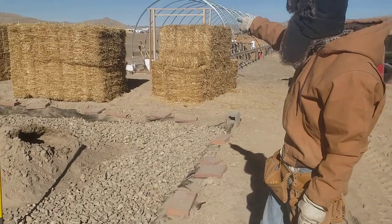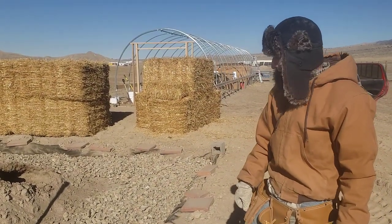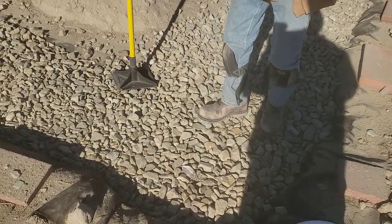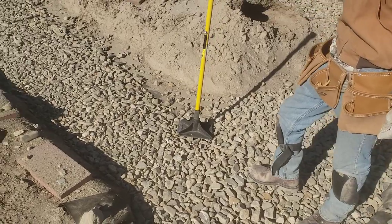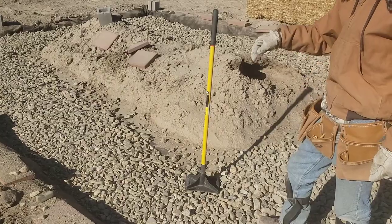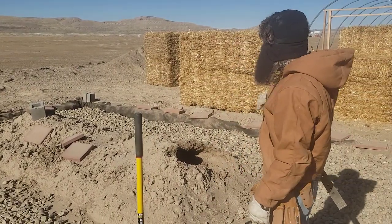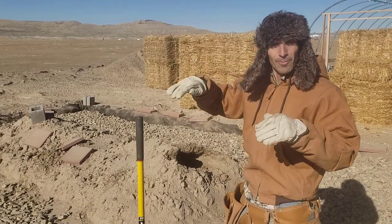That'll be straw bale. The straw bale is in the back and it's going to make up the walls. This base is a rubble trench — just the drain rock that we can get from Eric for doing septic systems. This goes down three and a half feet and will be a rubble trench foundation with a cement bond beam on the top. Then the bales will go up in running bond, just like bricks.